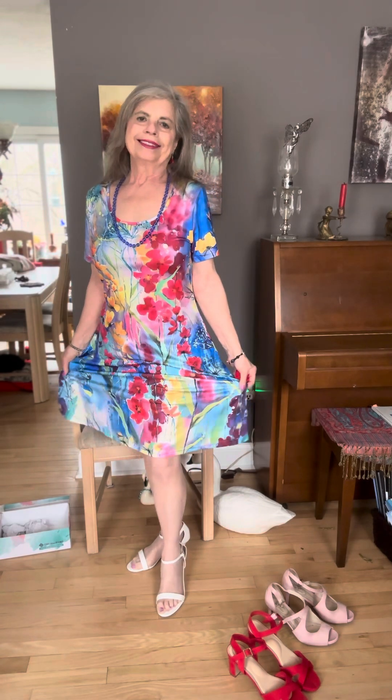Thank you very much for watching today. I will be back with more models as soon as I can. Thank you. Have a pleasant day. Bye bye!